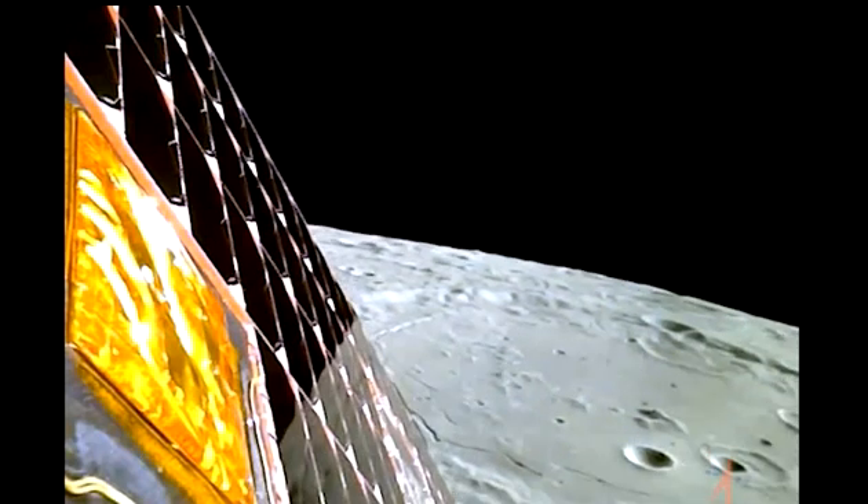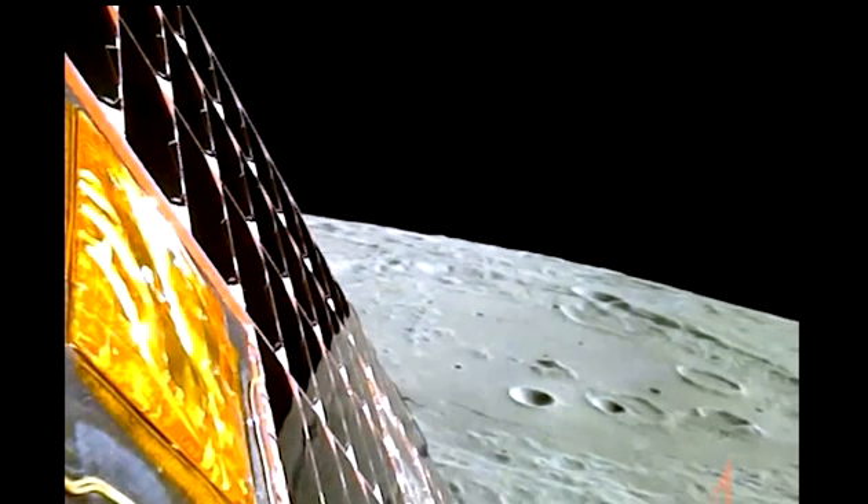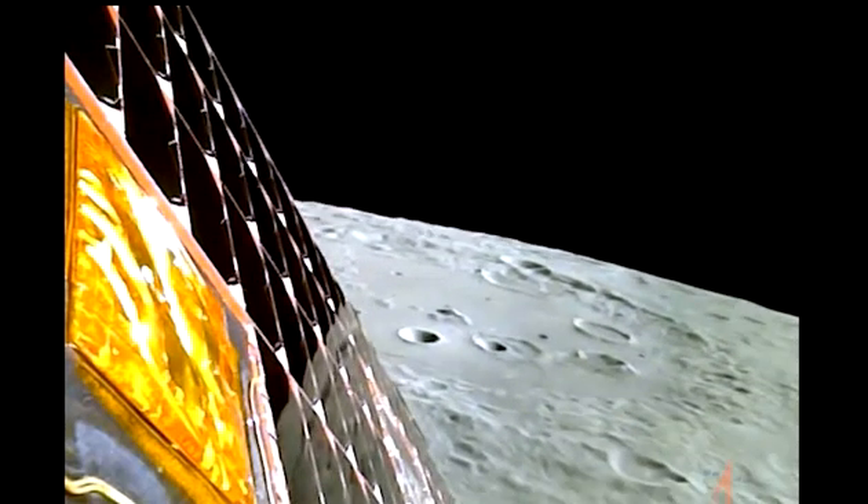Chandrayaan-3 was India's second try at landing near the moon's south pole. The country's first attempt at a lunar touchdown, in September 2019, failed when the Chandrayaan-2 lander crashed into the moon due to a software glitch.